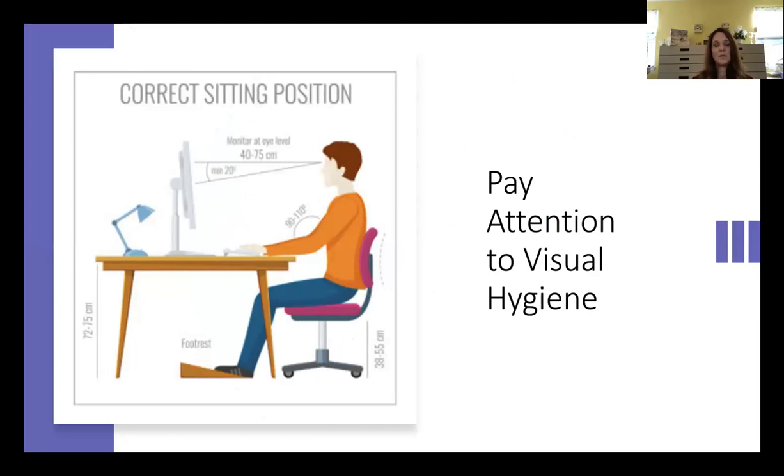Visual hygiene means setting up your workstation so that you're in the correct posture — at a desk rather than lying in bed, on the couch, or on the floor. You want your laptop or computer screen to be at eye level or just a little below. You want your arms at a 90-degree angle. Most importantly, your child's feet should be on the floor or on a bench so that their feet are not dangling, which helps keep posture upright so the eyes can coordinate together as a team.